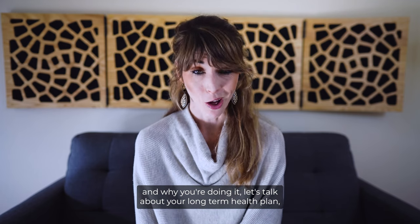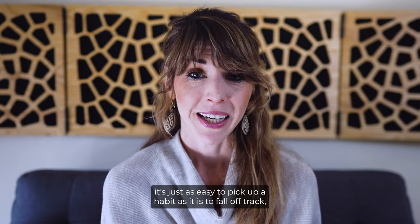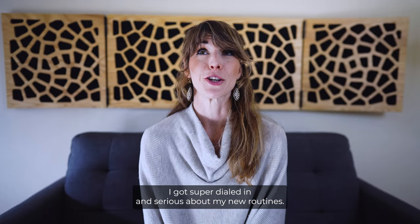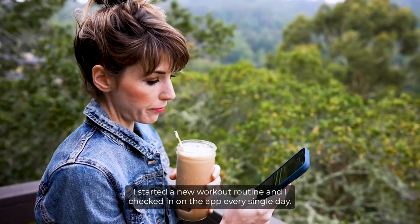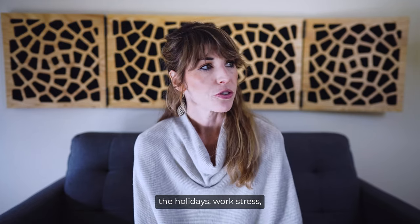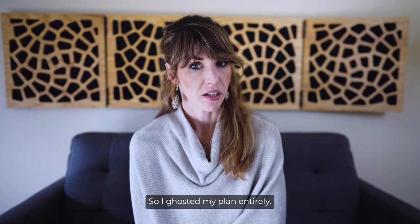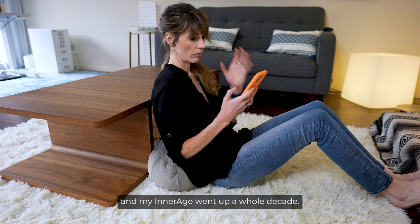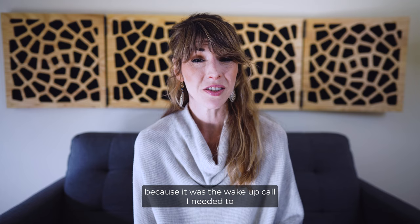Now let's talk about your long-term health plan. The reality is it's just as easy to pick up a habit as it is to fall off track — which is exactly what happened to me. Right after my first round of testing, I got super dialed in: I cleaned up my diet, started a new workout routine, and checked in on the app every single day. But then a cross-country move, the holidays, and work stress all piled up and toppled my whole routine — I ghosted my plan entirely. My biomarkers got significantly worse and my Inner Age went up a whole decade.